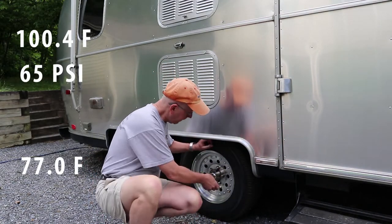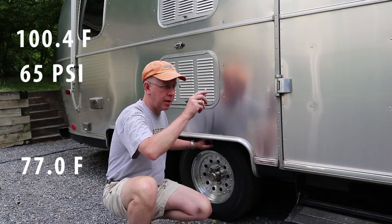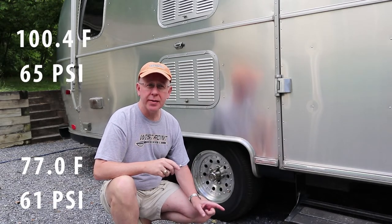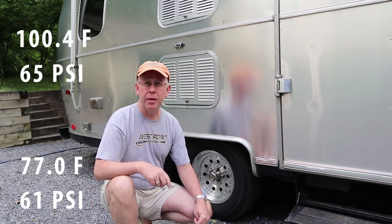The temperature of the tire right now is 77 degrees, and we're at 61 PSI. So that 23-degree temperature difference resulted in a 4 PSI drop in tire pressure — Gay-Lussac's Law in action.